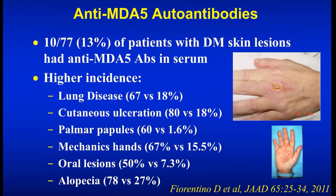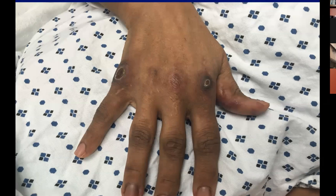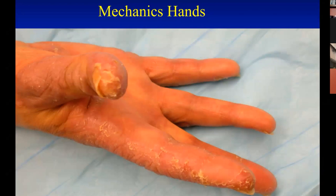These ulcers and arthritis can be very difficult and problematic, and we definitely treat with a number of different agents for this kind of problem. Mechanic's hands present with scale and erythema on the sides of the hands, and you can see erosions on the tip of the thumb — these can be pretty painful and require treatment. On the right you can see palmar papules, which can be seen in MDA5 and also in other subtypes of dermatomyositis.